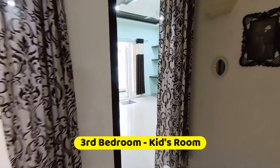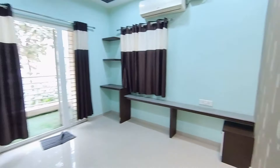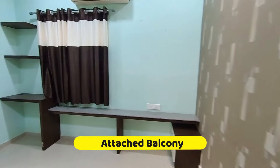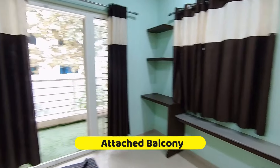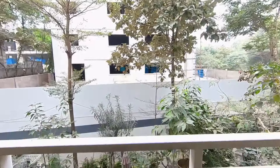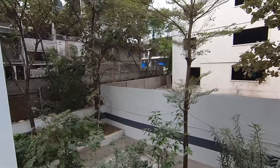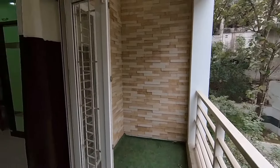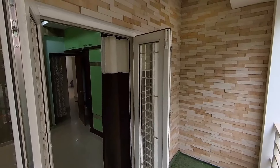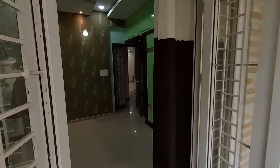This is the third bedroom, which is the kids' room. The balcony is attached to the third bedroom. The view from the balcony is very good — there is greenery here. It feels like a hill station, but you are in Hyderabad — that too in Hi-Tech City. Very well maintained.